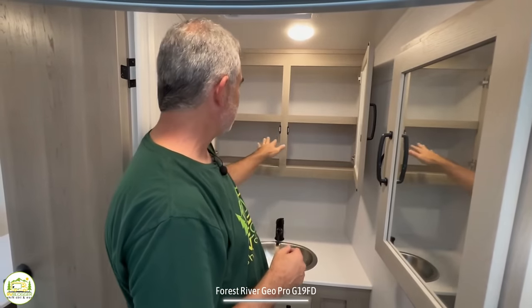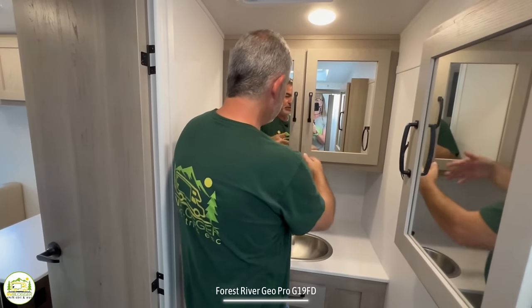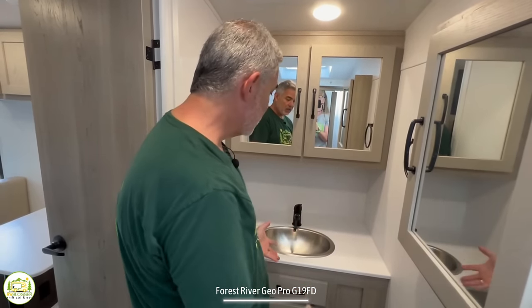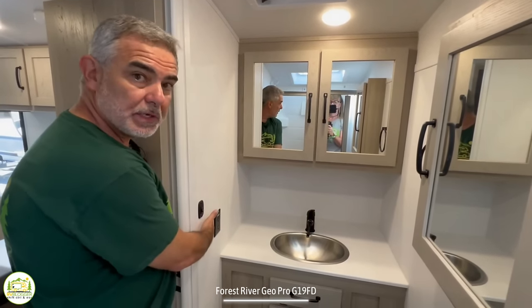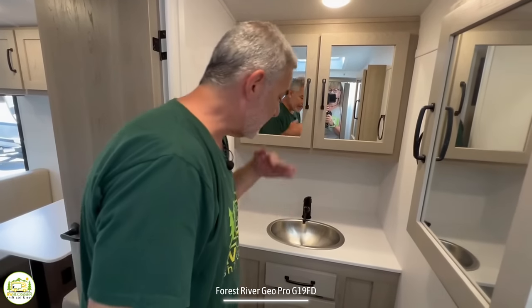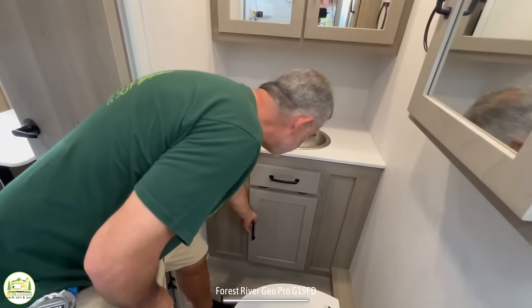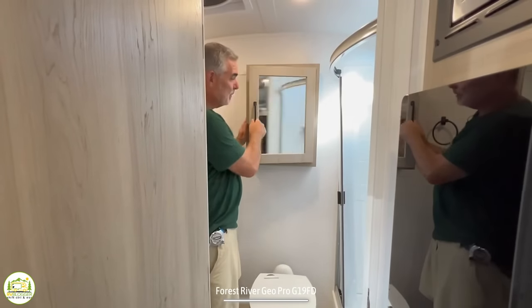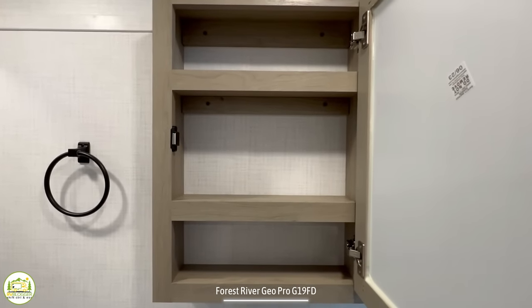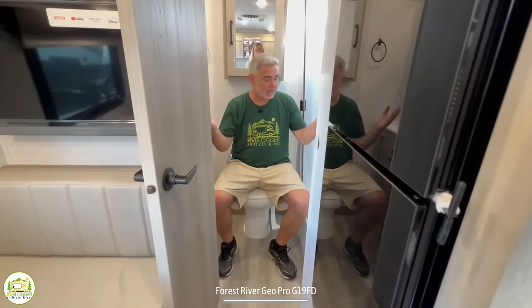There are two medicine cabinets — Susan pointed out one is deeper than the other, so you could really use the deeper one as a linen cabinet for towels and sheets. The countertop space around the vanity sink is tremendous — lots of room — plus a receptacle for your hair dryer. Below the vanity there's a little flip-out drawer, and then essentially an access panel below that. The medicine cabinet above the toilet has three shelves — perfect for storing toiletries.